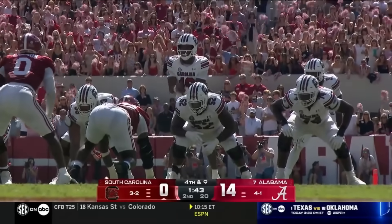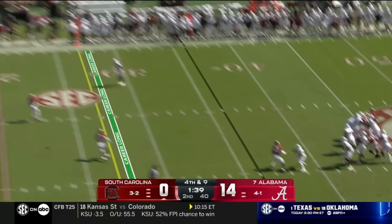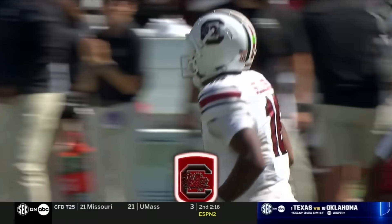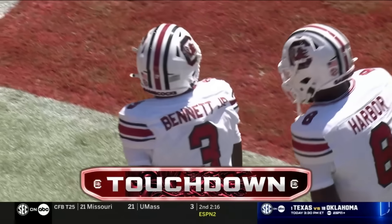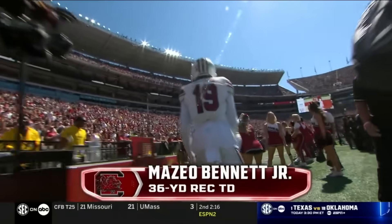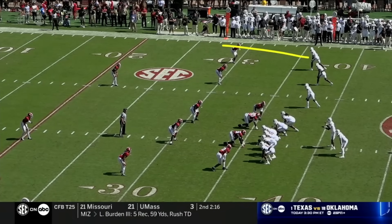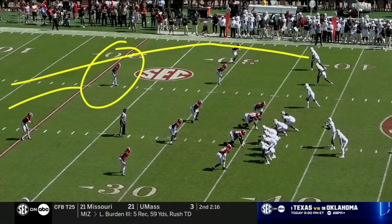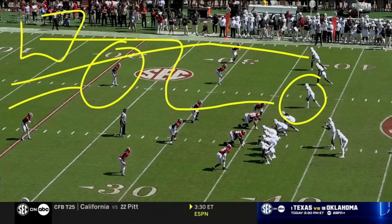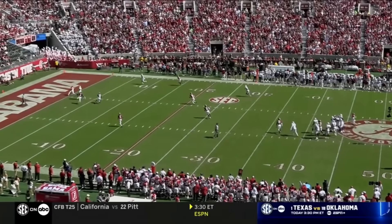Fourth down and nine for South Carolina — Sellers on fourth down with time, takes a strike to the end zone, and a touchdown scored by Mazio Bennett. Wide open. Touchdown Kakalaki! It was a fantastic design — they had a post on the outside to occupy the safety, and Mazio Bennett on the inside takes his time on the wheel route. Nobody deep in the third for Alabama. Really nice design and play call by Dole Logans.